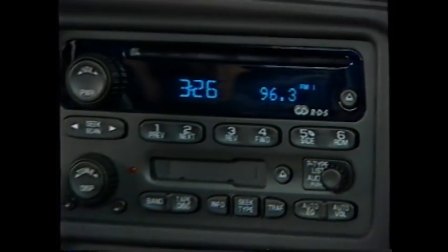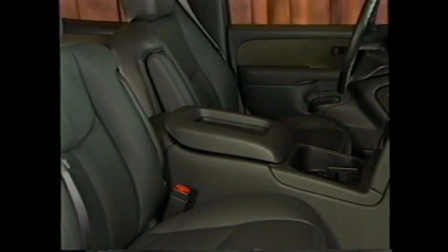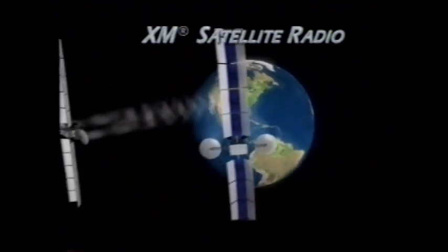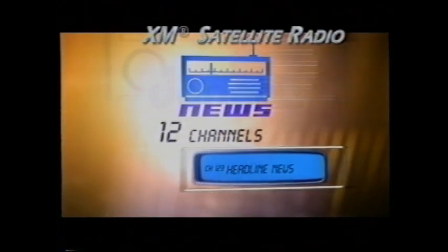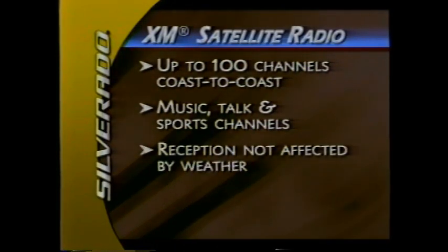For the first time, customers can choose an optional XM digital sound system. This system allows owners to subscribe to digital satellite radio, which offers 100 channels coast to coast. Variety includes music, talk, and sports channels, and reception isn't affected by weather.